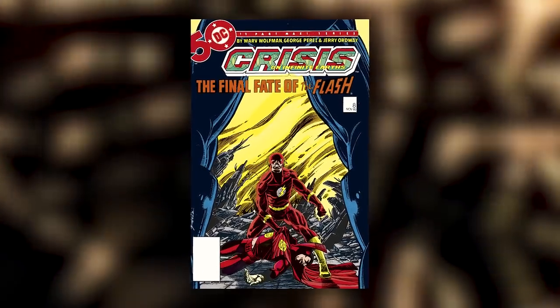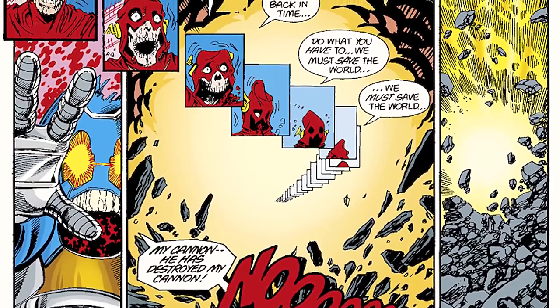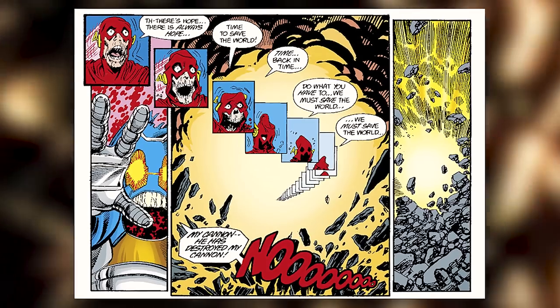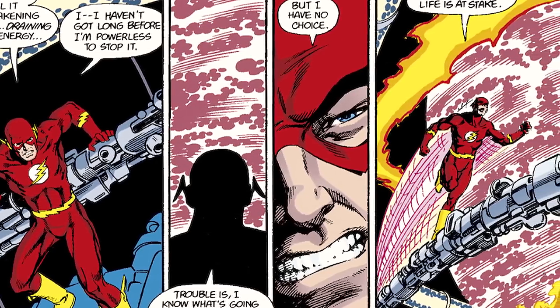Crisis on Infinite Earths is an iconic story all on its own, as it's responsible for resetting continuity for DC Comics. But without Barry's sacrifice, the heroes probably wouldn't have survived for the reset to happen in the first place. When you think of Crisis on Infinite Earths, this is most likely the image that comes to your head, as it's one of the most important sacrifices a hero has made in the medium, and helped define The Flash as one of the best comics has to offer.